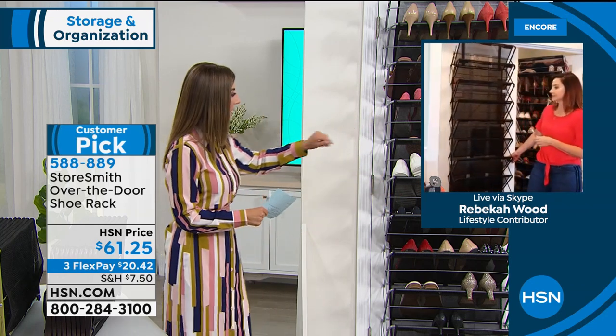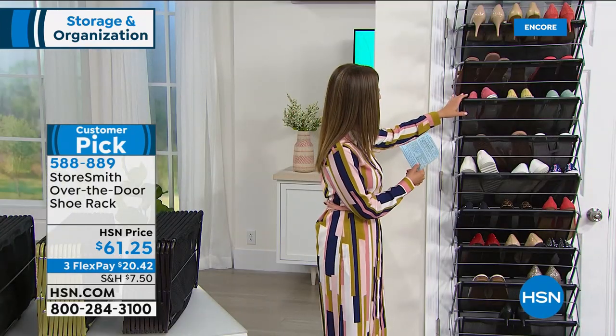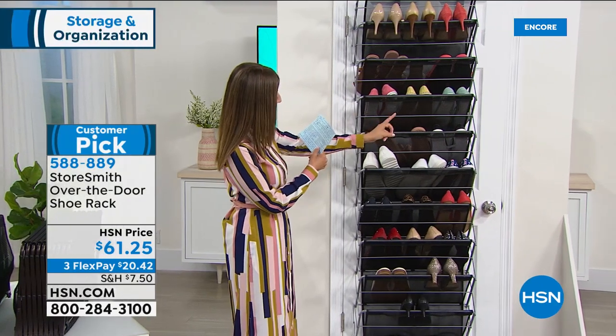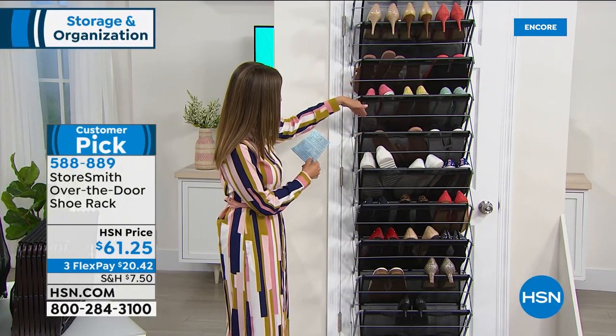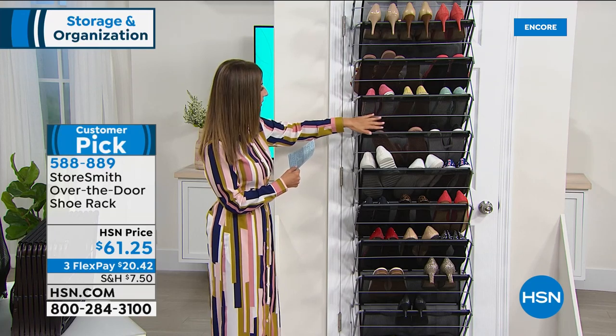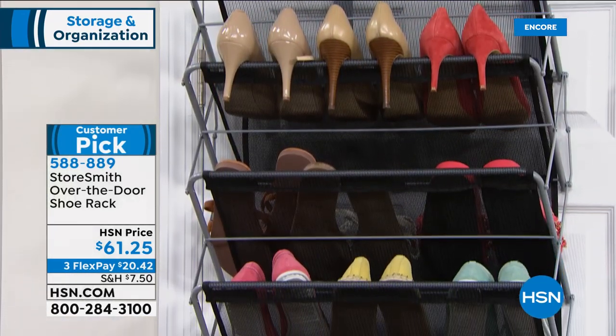This fits on most standard doors — about 71 inches in height, 22 inches across, and the depth is about a foot deep for each of the shelves since they're at an angle. You can slide in anything and everything you need to. There is no assembly — this is such an upgrade over other shoe racks.